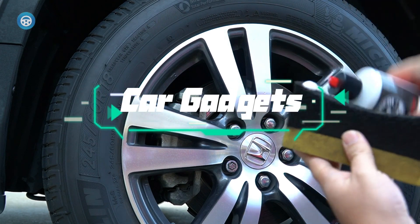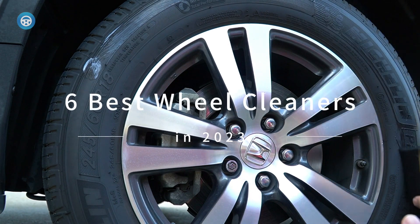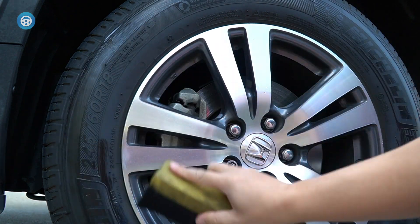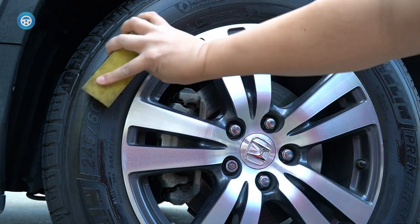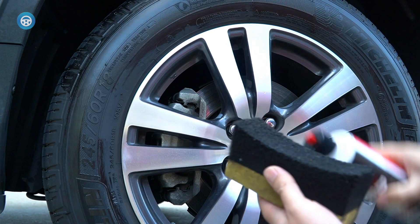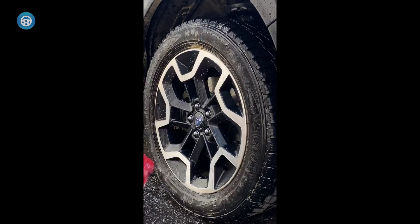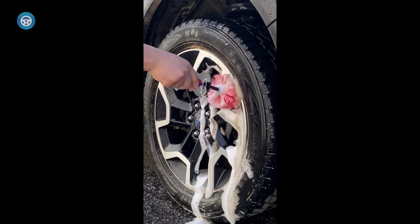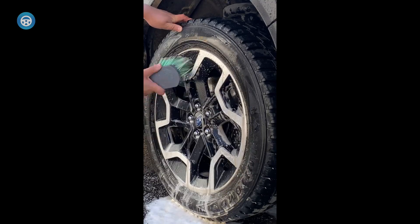What good is a car wash if your wheels are dirty? To have a car that's clean from top to bottom, it's important to invest in the best wheel cleaner you can find. Not only does this improve the look and upkeep of your car, but it can also extend the life of your tires and keep you safe. Keeping your vehicle in peak condition requires regular cleaning. Removing environmental pollutants and road dirt regularly protects your vehicle's finishes and preserves its value.